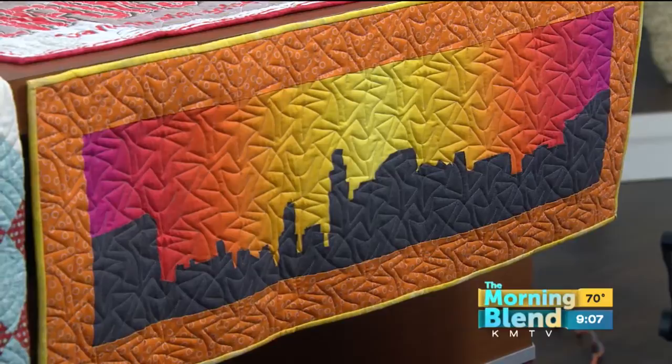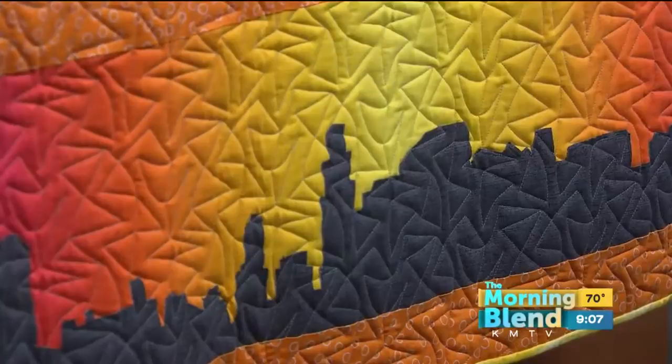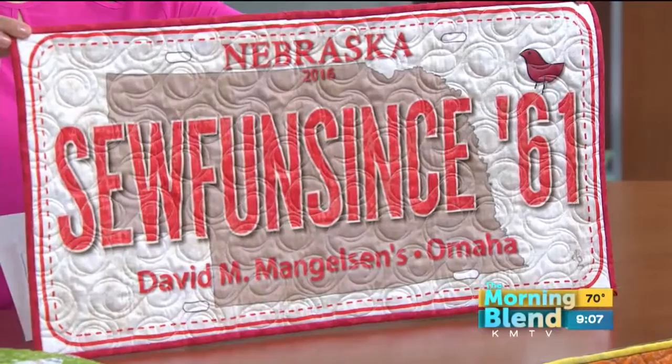So what we're looking at now — this is the piece you created at Mangelson's, right here down front. That's beautiful. I love all of the colors and the silhouette of all the buildings downtown. And this is our license plate, which relates to row by row as well. So fun. Since '61, right? Yearly opened — it kind of trademarks what we're all about.